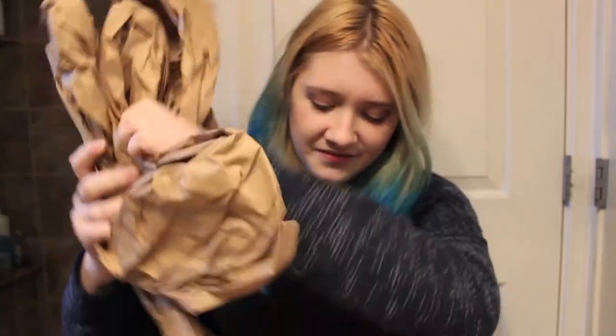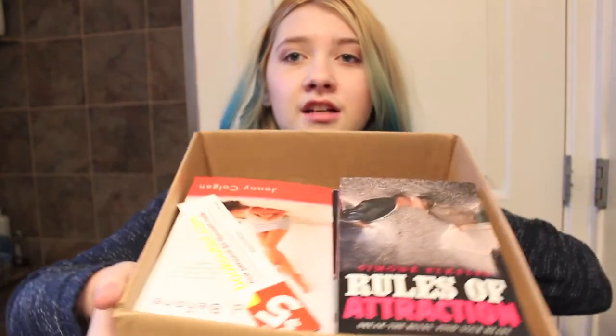Okay, get that out of the way and then we just have this box full of books. So first thing in here is a $5 Book Outlet discount code, which is nice, so I can use that next time I order — which will be a while because I need to go on a book buying ban — but I'm just going to show you guys the books that I got.